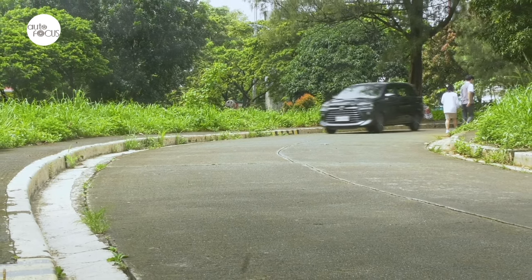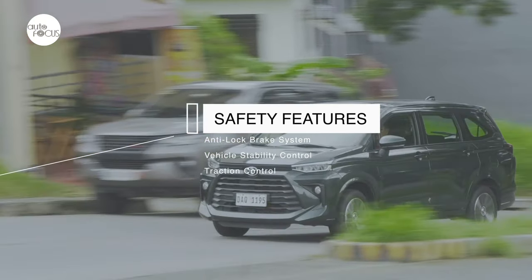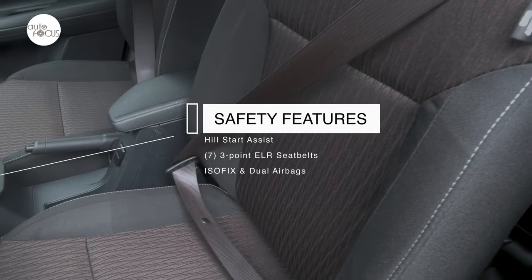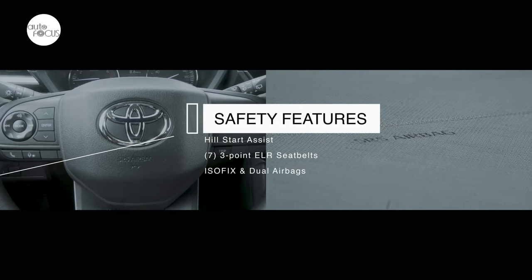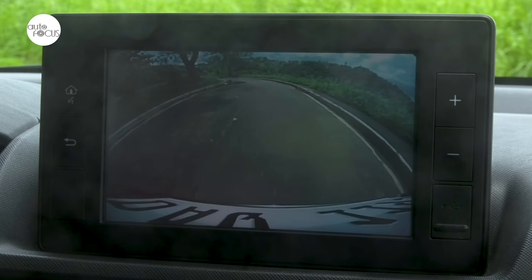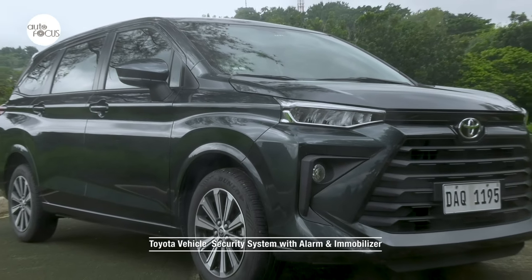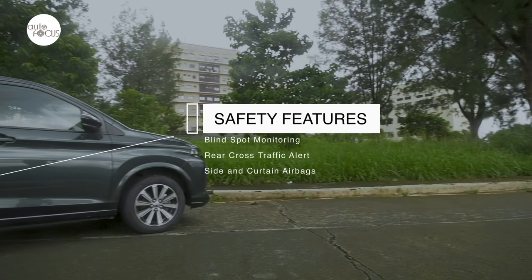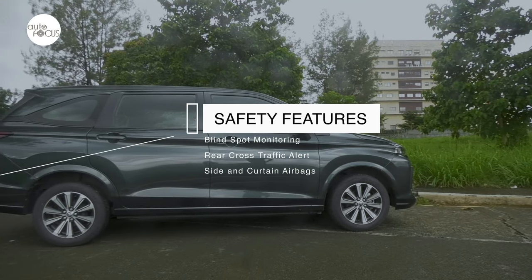Toyota equipped all three Avanza variants with anti-lock brake system and vehicle stability control with traction control, hill start assist, three-point ELR seat belts for seven with driver and front passenger getting pre-tensioners and force limiters, ISOFIX child restraint system, and dual airbags. The Avanza G CVT shares with the mid-priced E CVT and E MT a back camera, rear sonar, and Toyota vehicle security system with alarm and immobilizer. The top-of-the-line Avanza is also equipped with blind spot monitoring, rear cross traffic alerts, and side and curtain shield airbags.